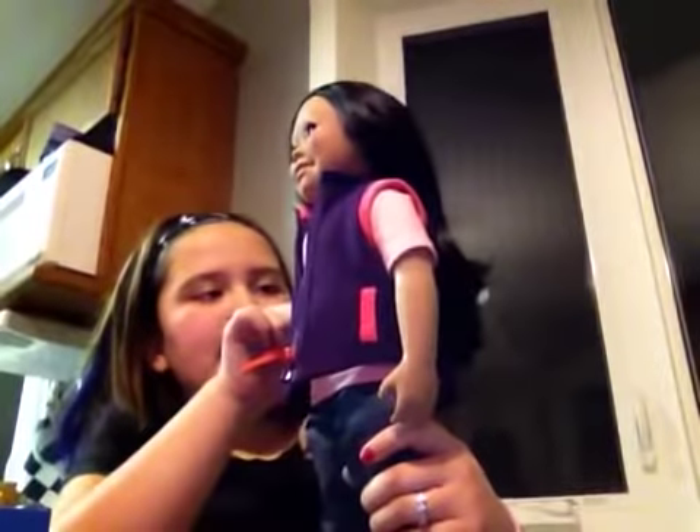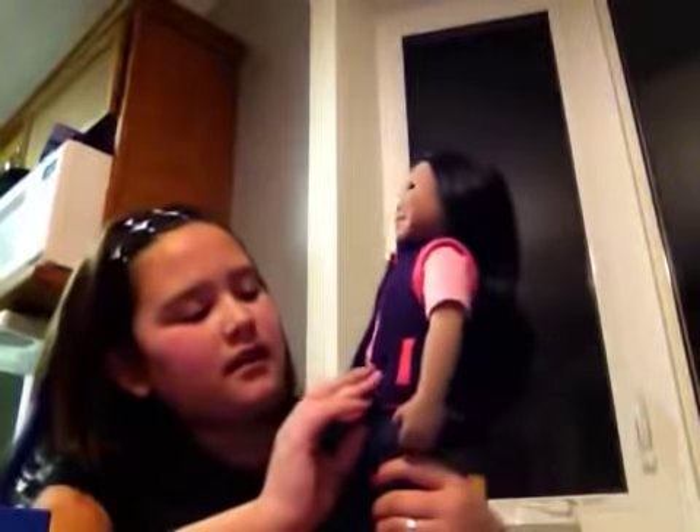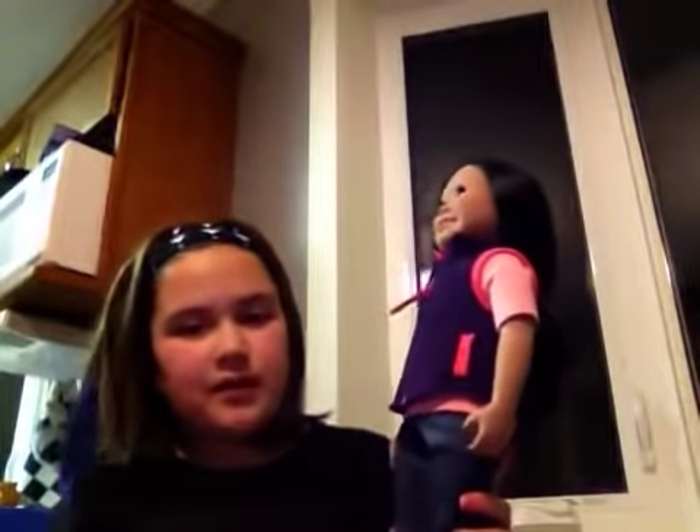This is her purple little jacket without sleeves. It's really cute — it has a pink outline, pink pockets, and it comes with a pink zipper so you can zip her jacket up. I like to put it down a bit like that, or she just looks good with it on.